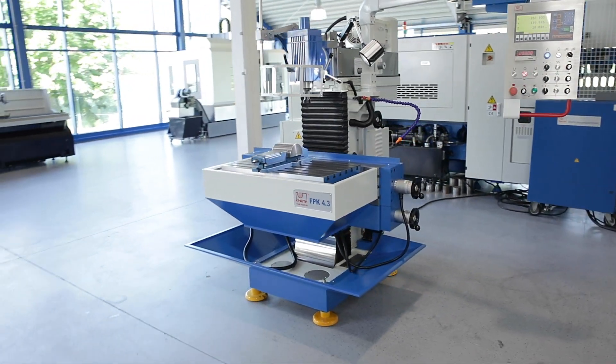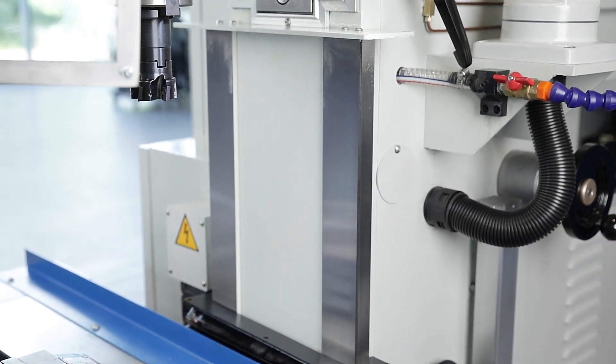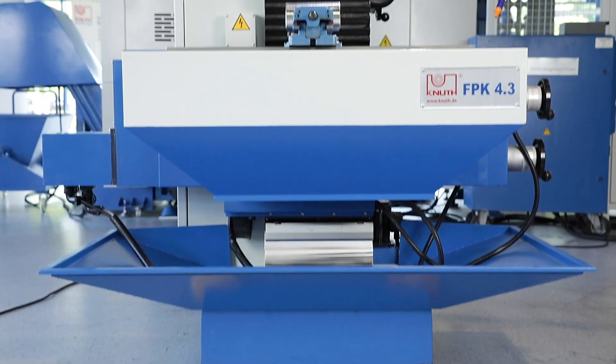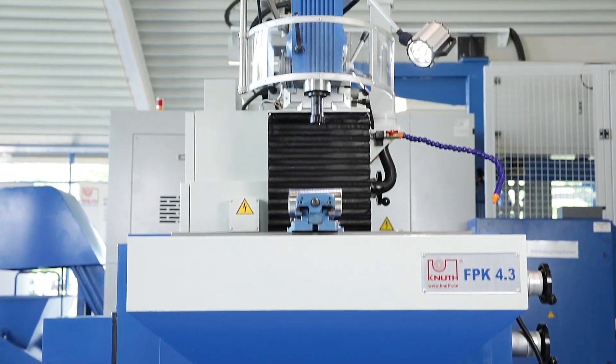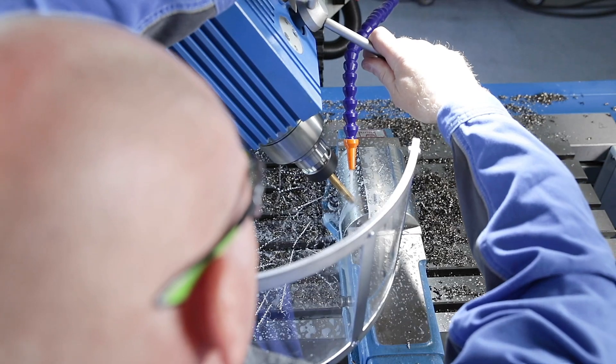The heavy machine frame is made of high quality casting and manufactured using modern machining techniques, and is characterised by large precision ground guideways. The universal design and the large work area enable a wide range of possible applications.